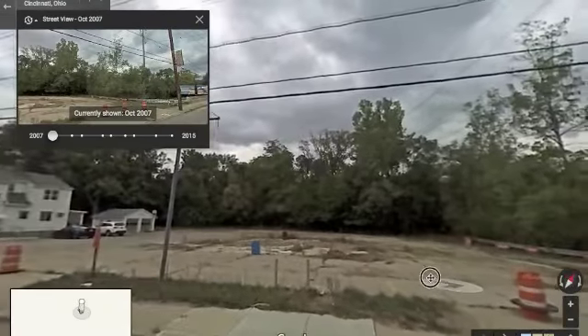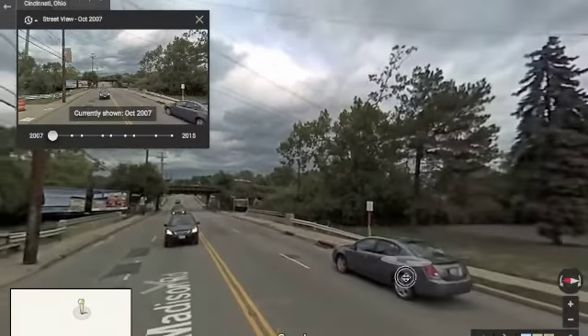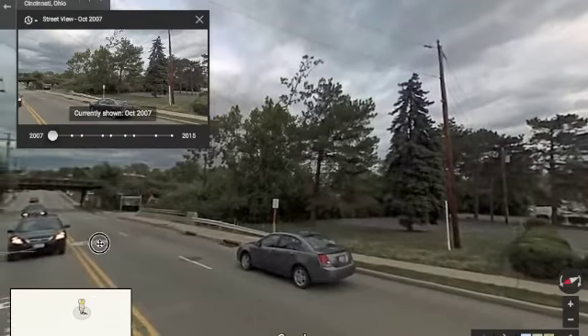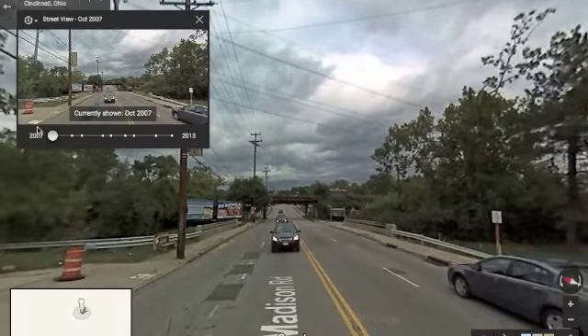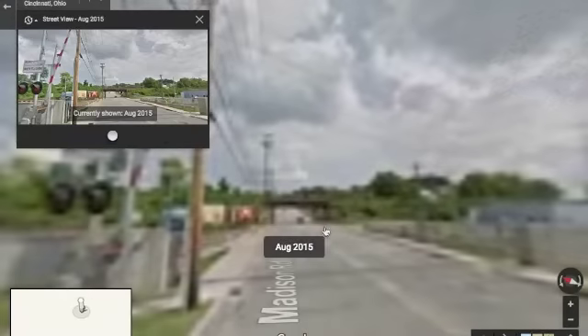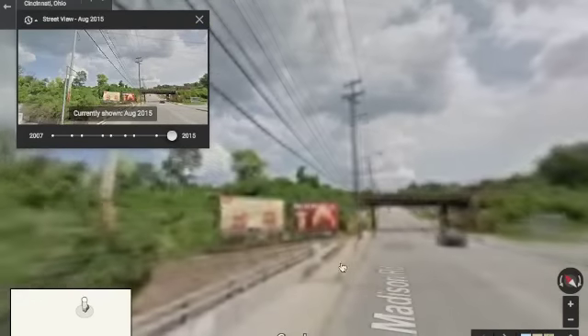In this Google Maps imagery from 2007, you can see what Duck Creek and Madison Road looked like prior to the building of the floodgate wall. We can see in videos from the torrential downpour on August 28 that the flood wall did indeed fail to do its job. One of the city engineers appeared on Cincinnati Channel 9 News and stated that the floodgate worked as it was intended to.